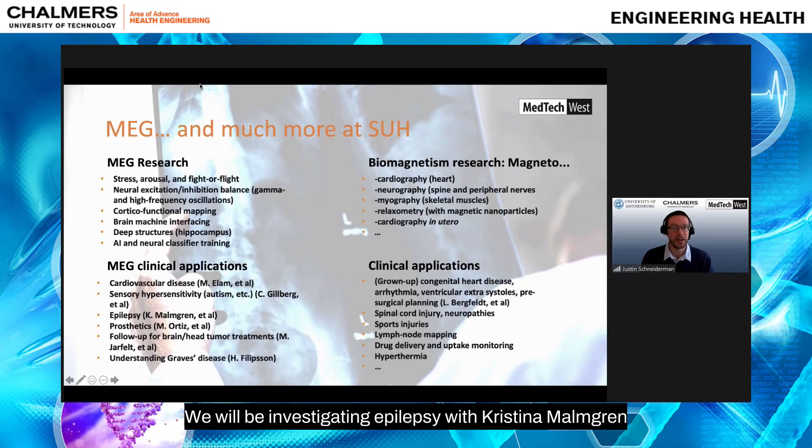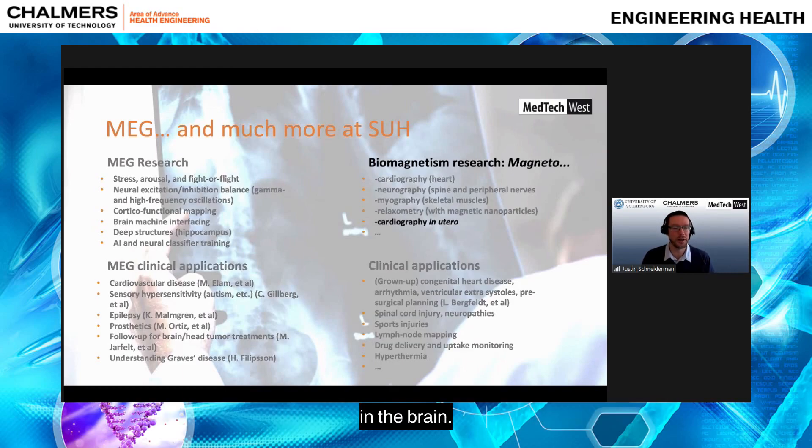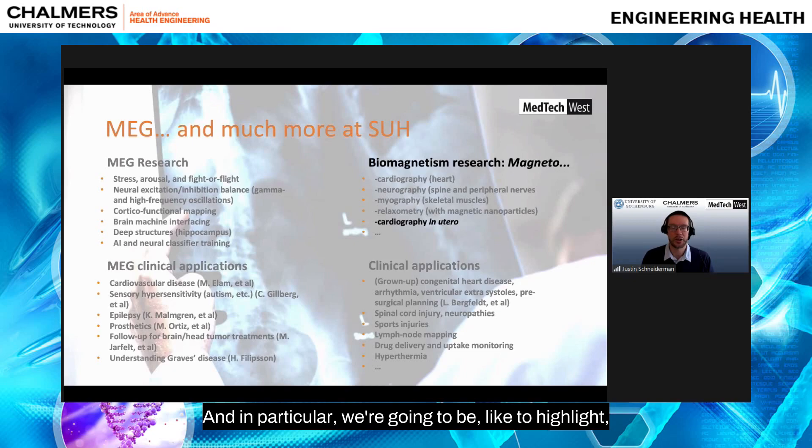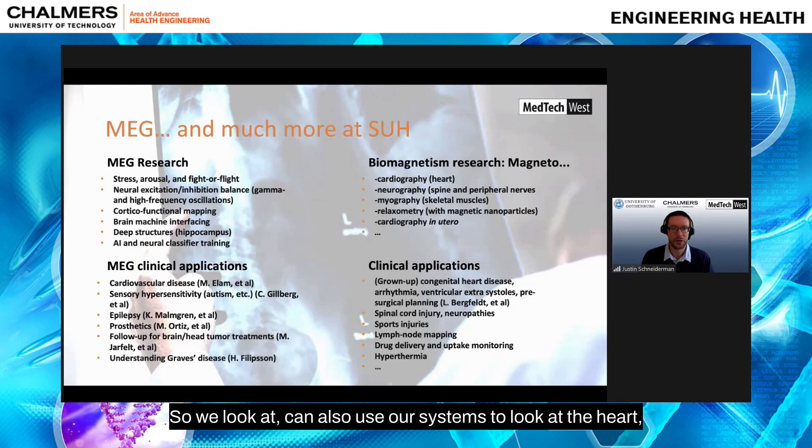We will be investigating epilepsy with Christina Malmgren's group at Sahlgrenska University Hospital. We also hope to include some of Max Ortiz's patients to understand brain plasticity when a patient receives a new prosthesis. Additionally, we can use our systems to look at the heart via magnetocardiography, the spine and peripheral nerves with neurography, myography, and other clinical applications.